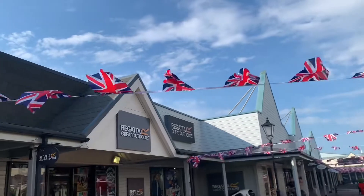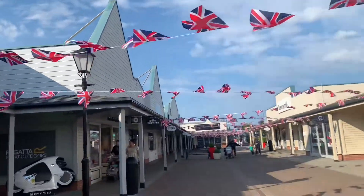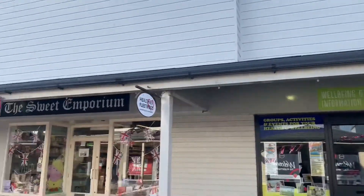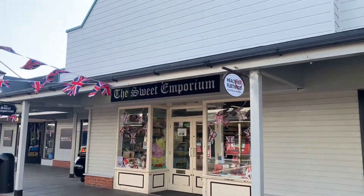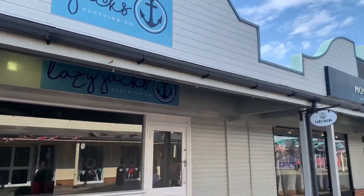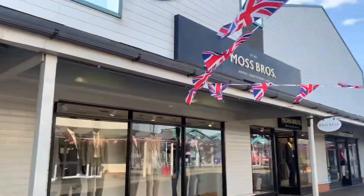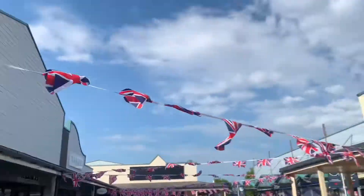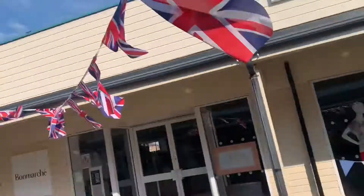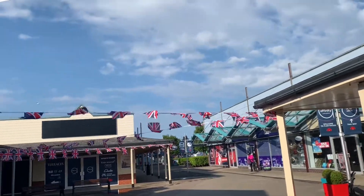There's Craghoppers Outlet, Regatta Great Outdoors, and just here is the Coffee Box — sorry, Bisto. Regatta Great Outdoors is all shut now. Just here is the Wellbeing and Community Information Centre. There's Sweet Still where you get some sweets, and then down here is Lazy Jack's clothing.